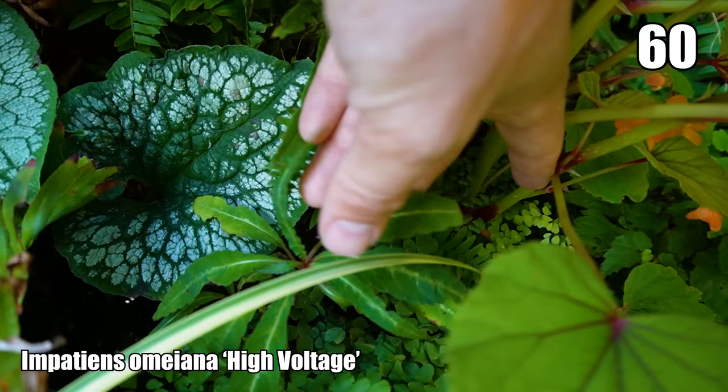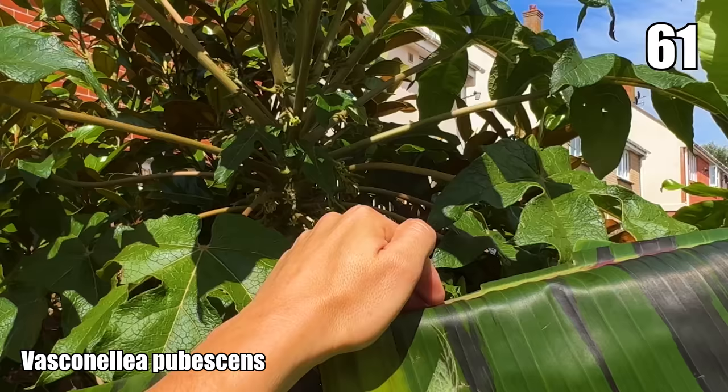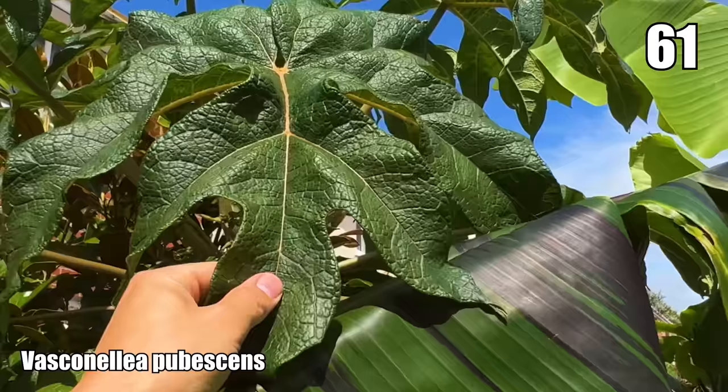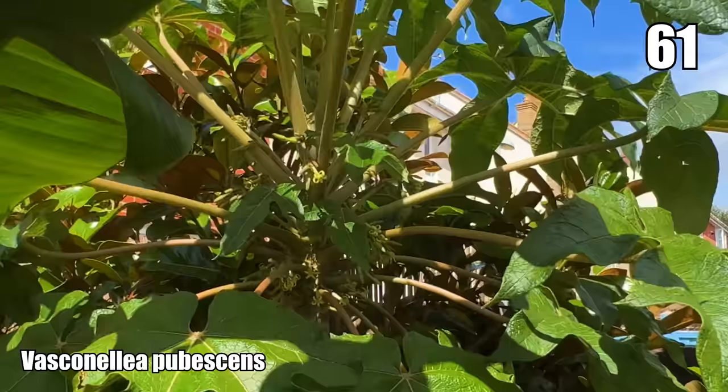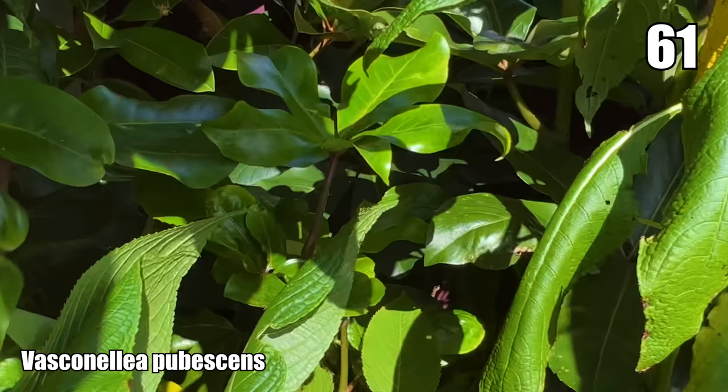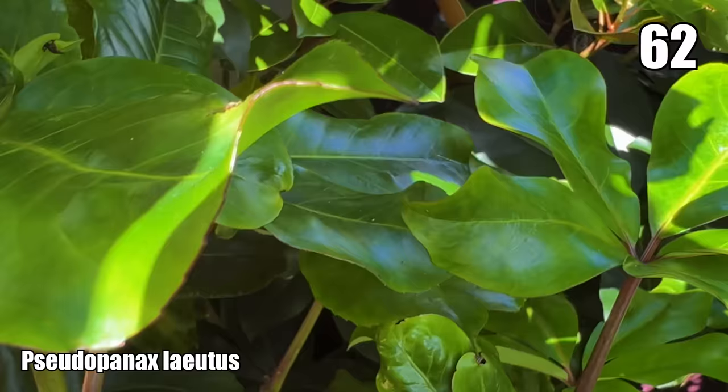There's another Impatiens — Impatiens omeiana — called 'White Lightning' because instead of pink nerves it's got white streaks going through the leaf. Then there are two plants I forgot in this first take: Vasconcellea pubescens, the mountain papaya, which has grown into a beast this year with a stem covered in flowers but unfortunately none forming into fruit — I don't know if you need a male and a female plant. Behind that is my Pseudopanax laetus — an evergreen shrub from New Zealand in the same family as Schefflera — and I love it.